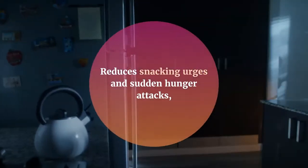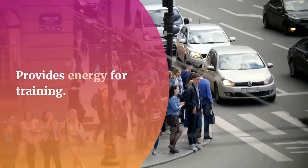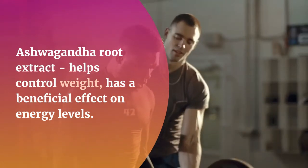Is Keto Actives safe to use? Yes. Keto Actives is a natural dietary supplement that contains high-quality ingredients. It has no chemicals, fillers, or additives, making consumption safe.